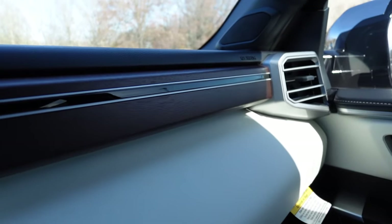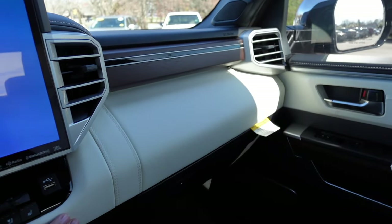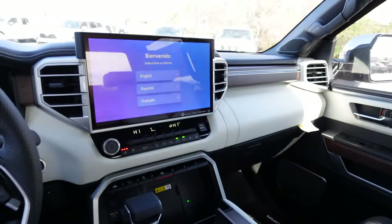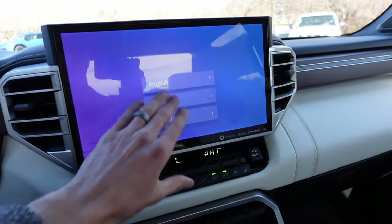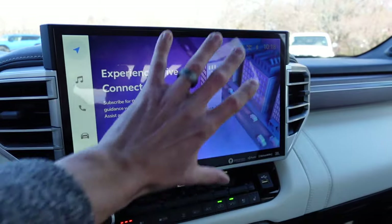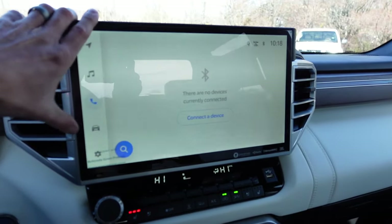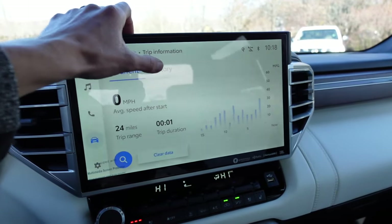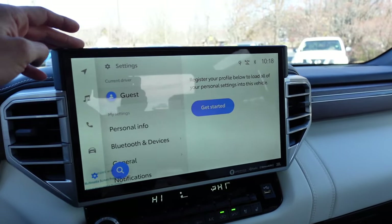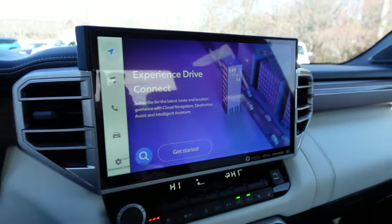Nice leather material runs across the dashboard with storage up on top and a 12-volt plug. More wood trim with a bit of gloss and silver — it really looks luxurious, almost giving Range Rover vibes. The infotainment screen is what you'd expect on any modern Toyota: navigation pulls up full screen, audio controls, phone integration, and under vehicle you have trip info, vehicle alerts, and settings. It's straightforward — you get everything you need, nothing more, nothing less.